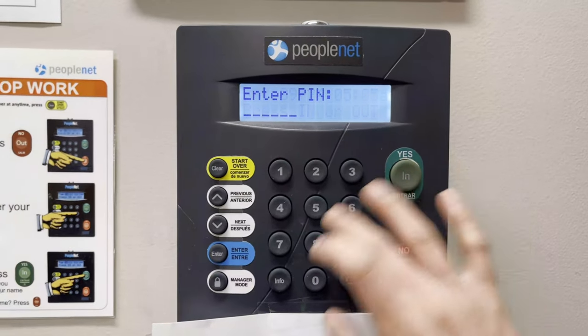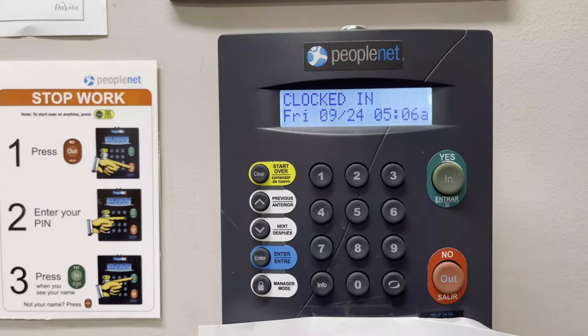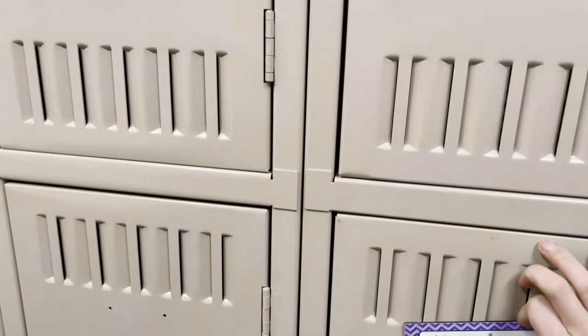First, let's clock in. My shift is actually 5 a.m. to 2 in the afternoon — yes, you heard it right, 5 a.m. So I usually wake up at 4 in the morning.